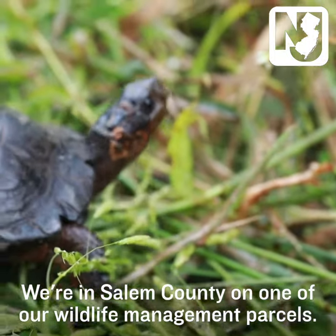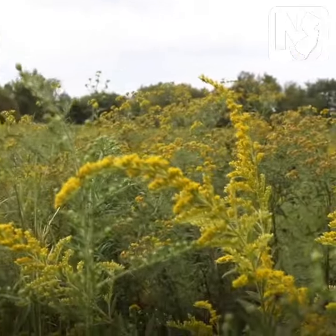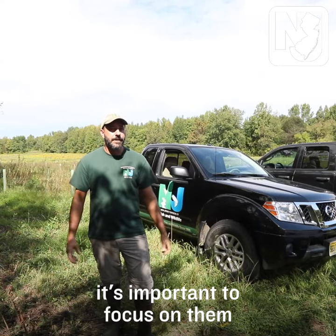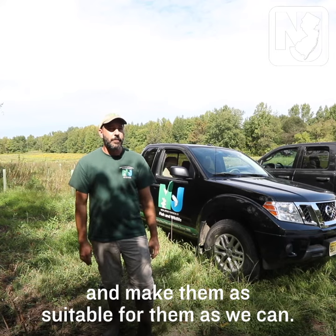We're in Salem County on one of our wildlife management parcels. As we have less and less of these habitats available for them throughout the state, it's important to focus on them and make them as suitable for them as we can.